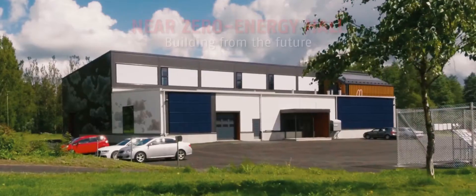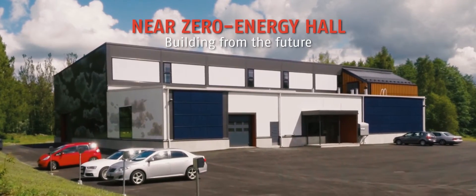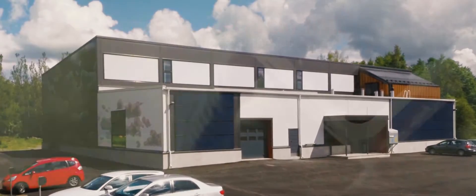We're now standing in a building from the future. Even though it was built using traditional technologies, the approach was completely different from any of the projects we've ever done before. In this building, we were looking at the entire life cycle of the building.